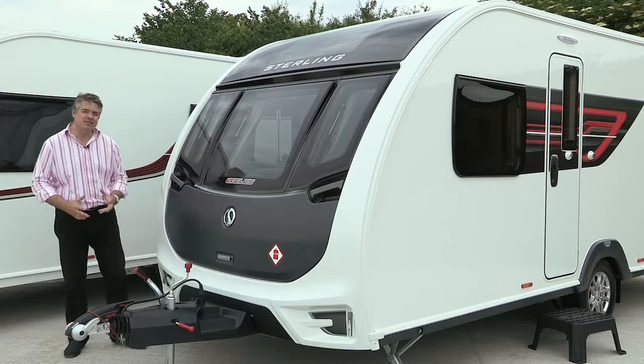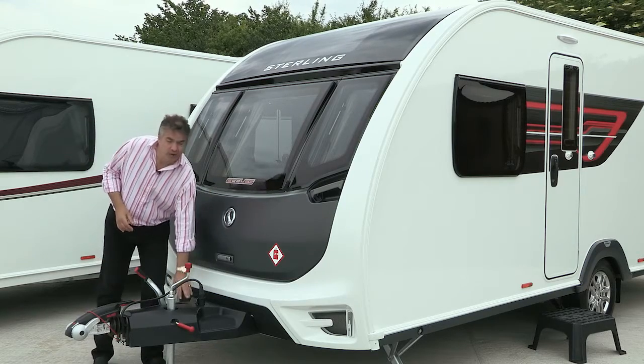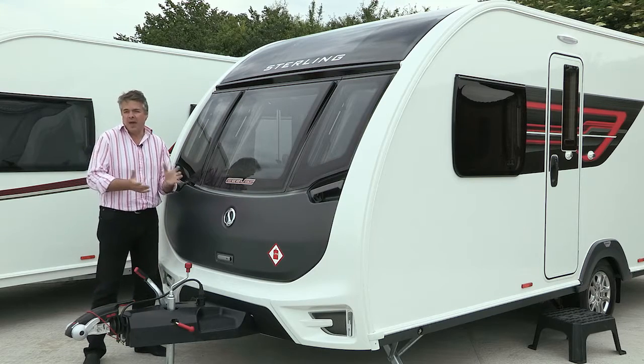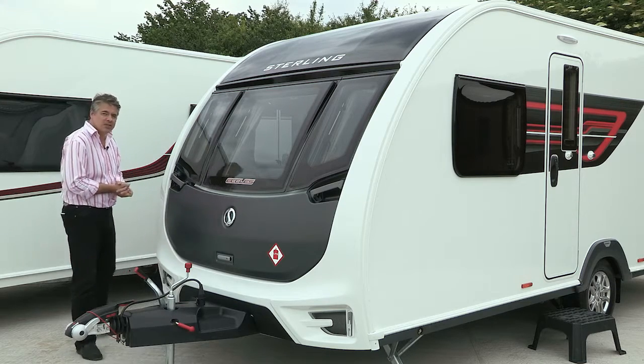The Eccles is set apart by its graphite accents on the gas locker door, on the hitch cover, and also on the stunning new exterior graphics scheme. There's a comprehensive eight-model range, including the upgraded 565 layout for 2016.